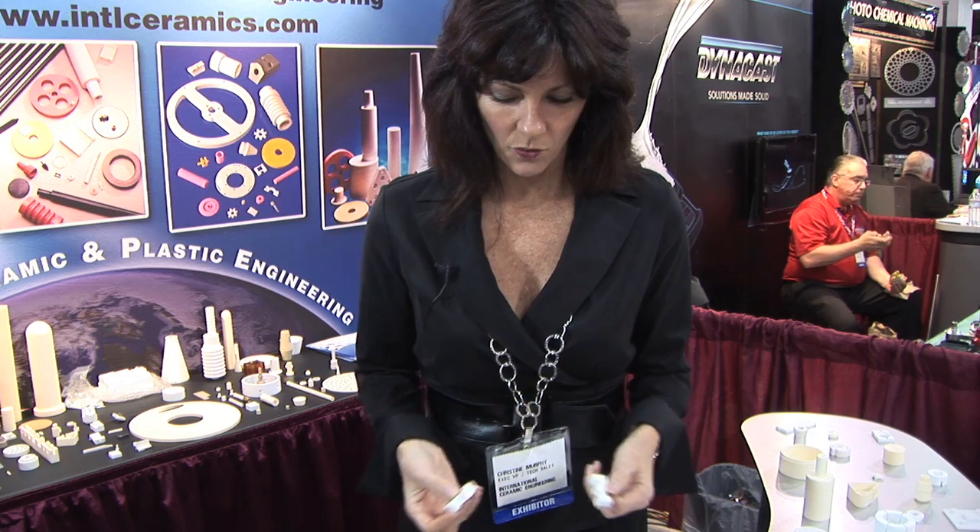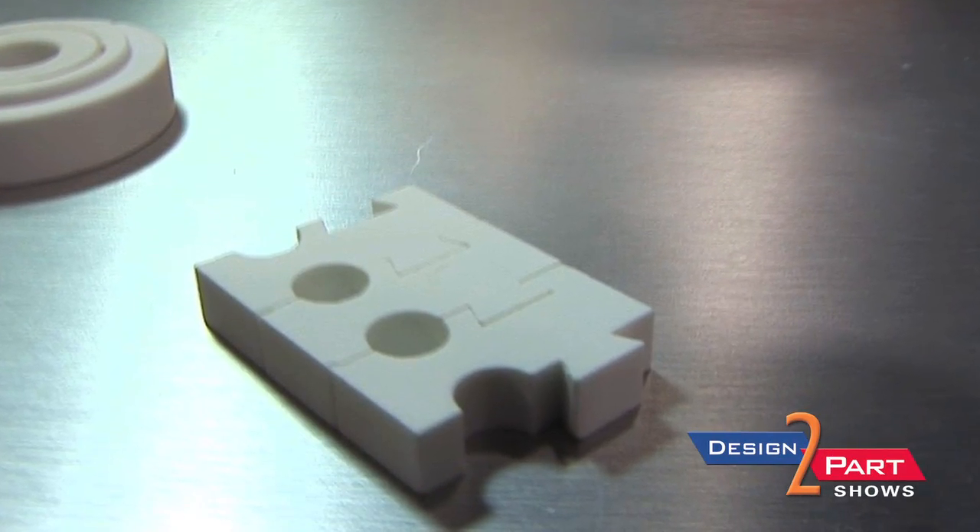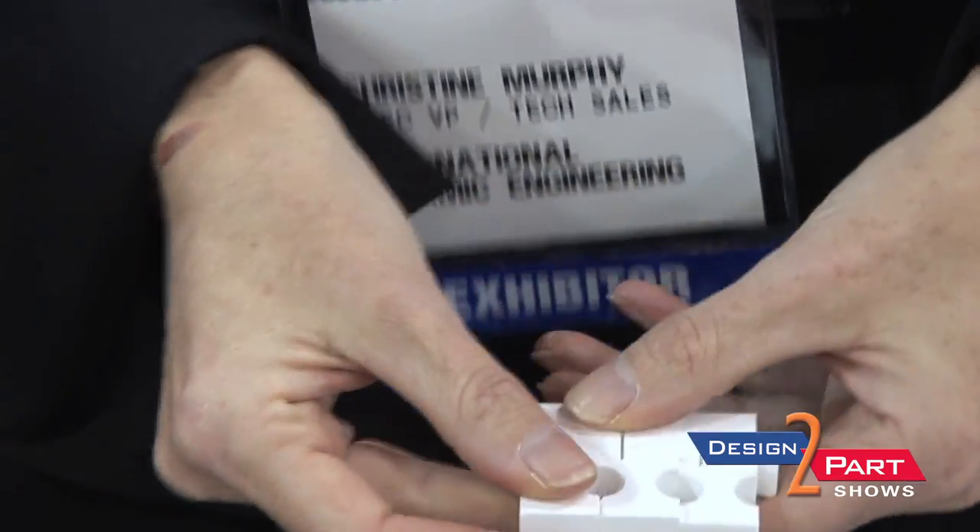This is an interlocking spacer, and as you can see with this particular design, there are heating coils that go through each one of these holes and it goes through a tunnel kiln in a furnace. It keeps the coils separated so they have continuous even flow of heat.